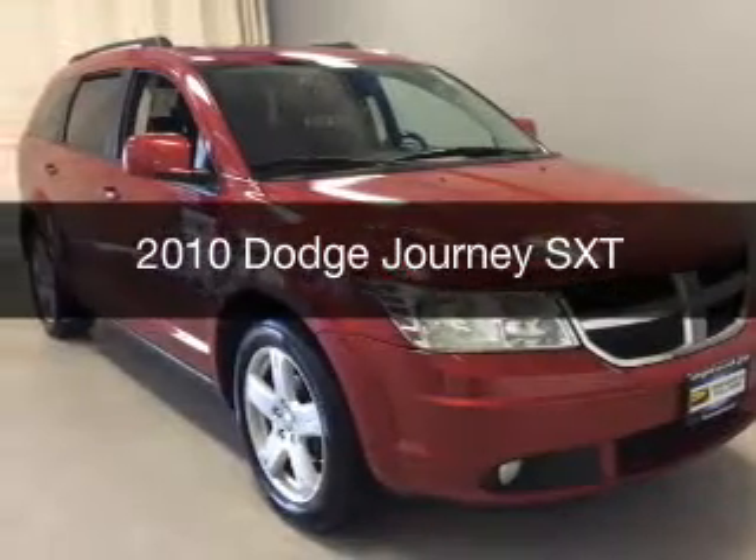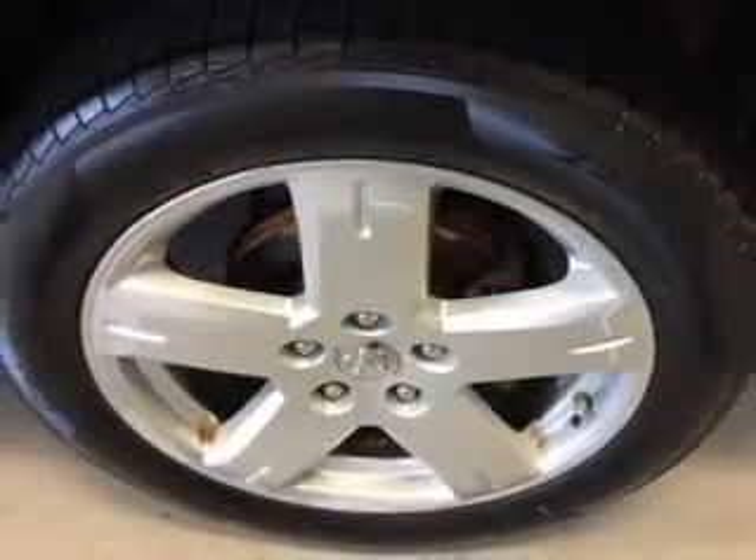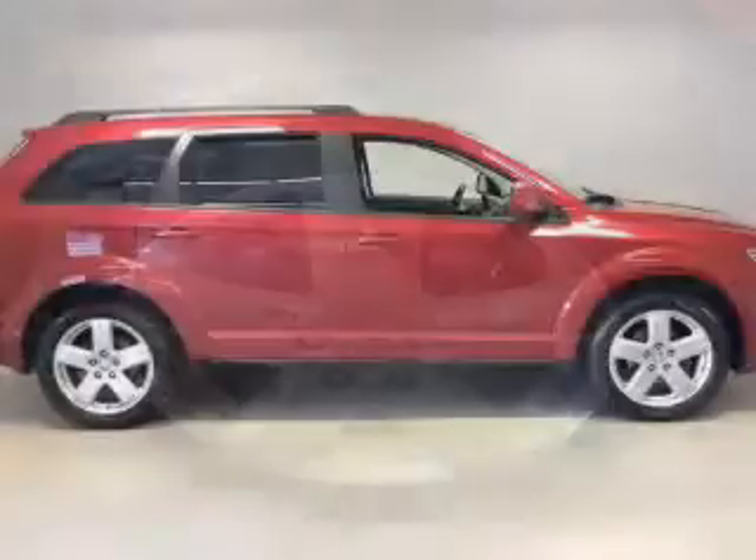This is a used 2010 Dodge Journey. Grab life by the horns. It's powered by an all-wheel drive engine and an automatic transmission.